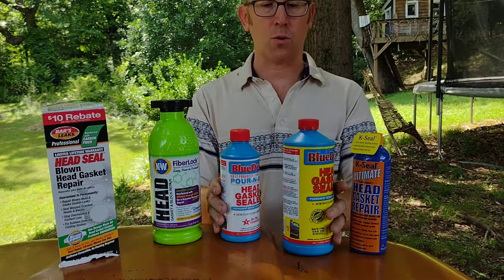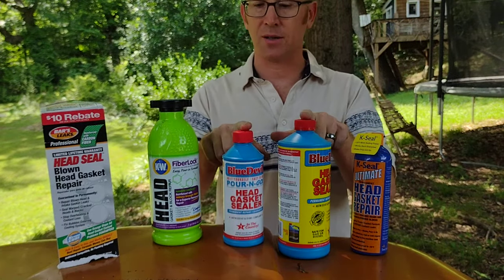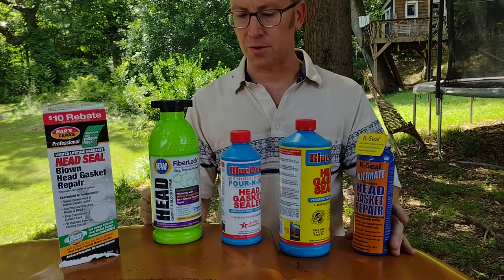Now these are the three final companies — Blue Devil is the same company with two slightly different products. All three companies and four products have good reputations at the auto parts store, and they're all fairly straightforward to use.